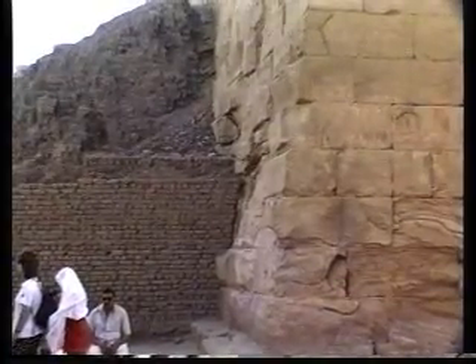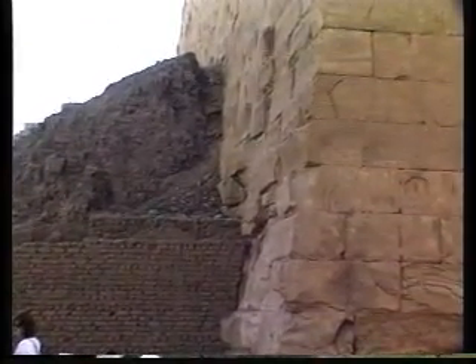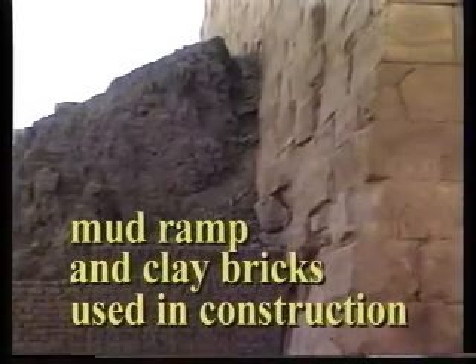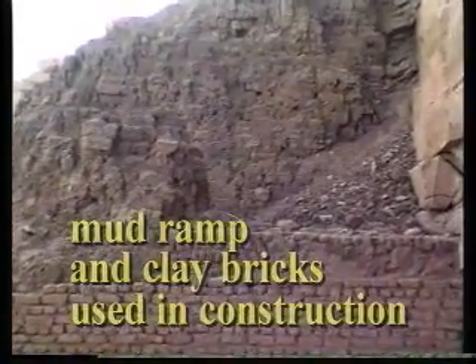We were lucky to discover this unfinished, because finding this building unfinished gave us some idea about the system they used to lift the blocks to the higher levels. They started with the first course, and to lift the blocks to the second or third course, up to the top, they used to make ramps. These mounds of clay and mud bricks are the remains of the ramps used for building this unfinished pile.